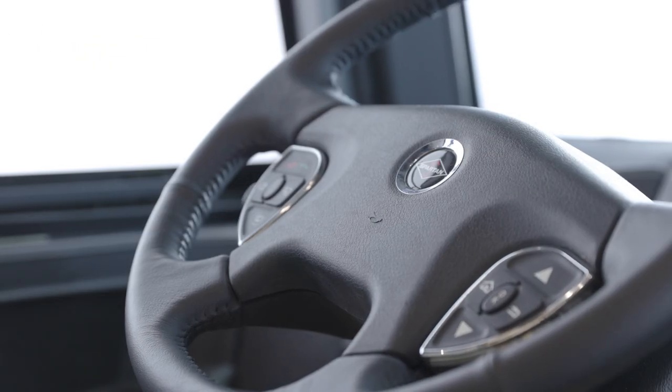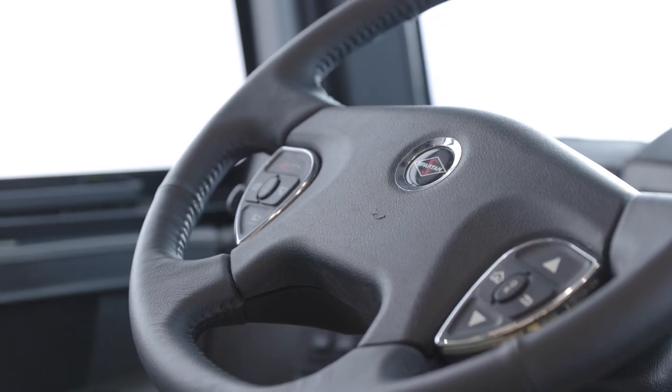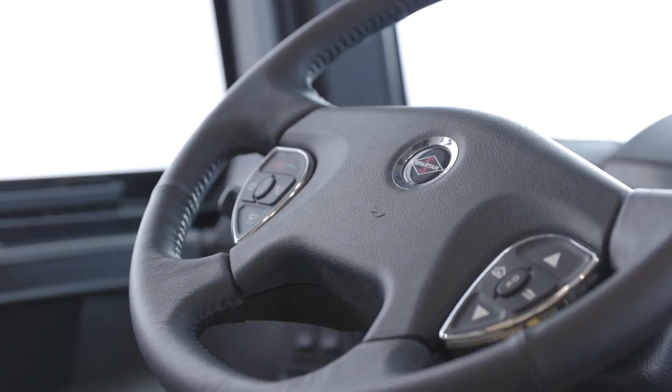When it's time to share driving duties, the King Air's memory settings for the steering column, pedals, and side mirrors make it easy to swap out.